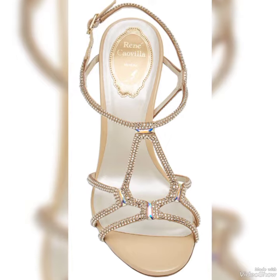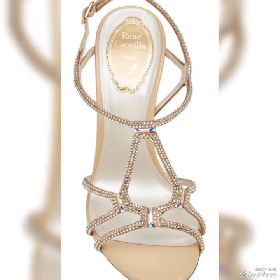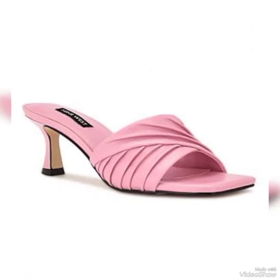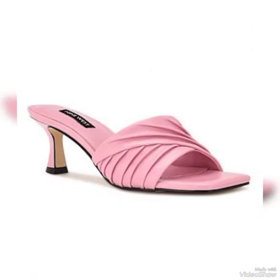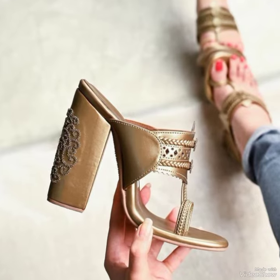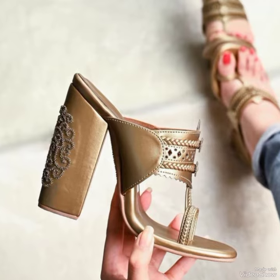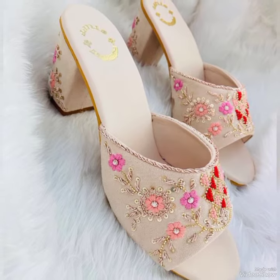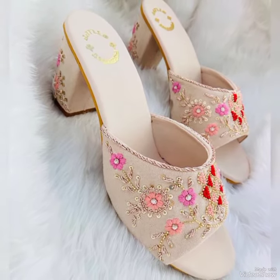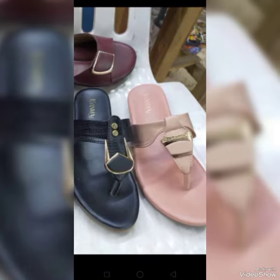Whether you are a working woman or a university student, you can have these heels because they can be worn at any event and will give you a classy and fancy look. All of these heels are really very comfortable, and I will tell you how to place an order and how you can get these shoes at your doorstep.